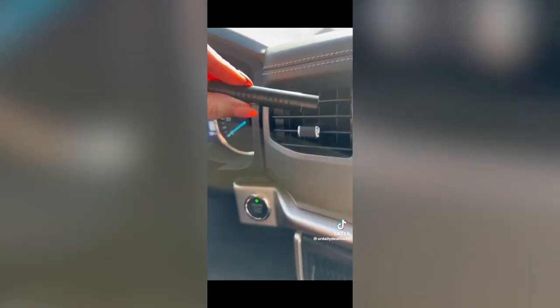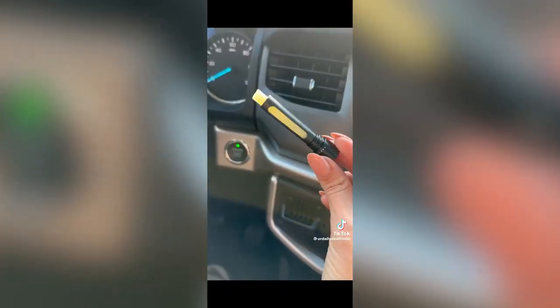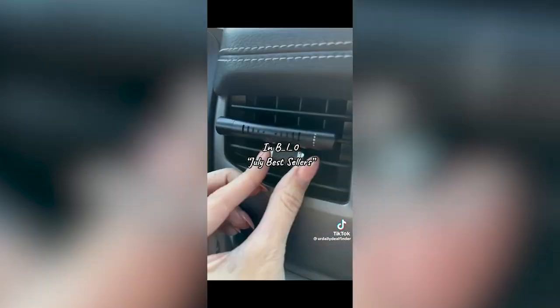These large storage totes come in a set of six and make moving and organizing so much easier — they have a window and heavy-duty handles for easy carrying. The car vent diffuser comes in a two-pack, fill it with any scent you want, comes with 12 refillable sticks, and the silicone wrap clip avoids scratching and holds snug to your vent. All of these are linked under July bestsellers.